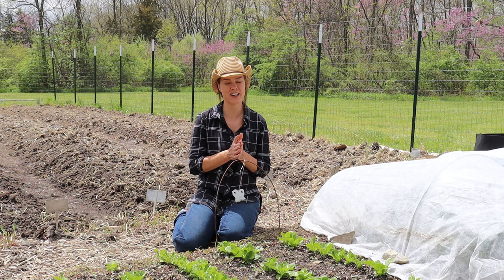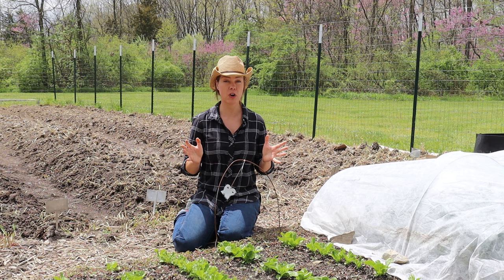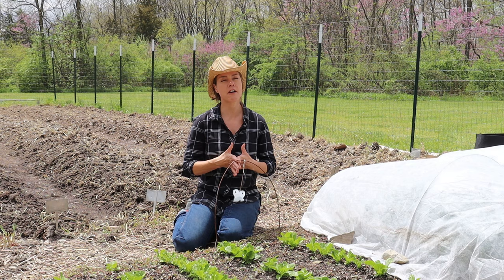The first trick — and I wasn't able to do this time because we don't have a mole-hunting dog — is using terriers. We've had good luck in the past and I've heard from other folks that terriers in particular, which is what they were bred for, to dig up rodents and vermin and kill them, can be very effective. If you have a terrier on your property and can let them loose without them digging up the whole garden, they can be very effective mole and vole killers.